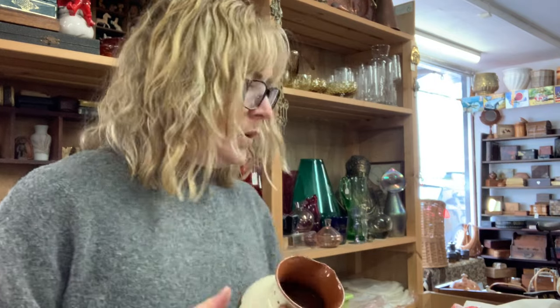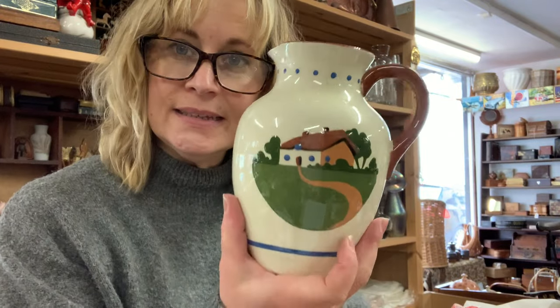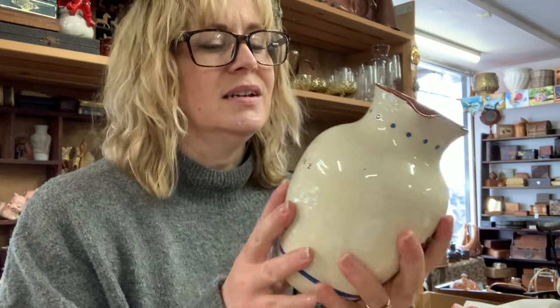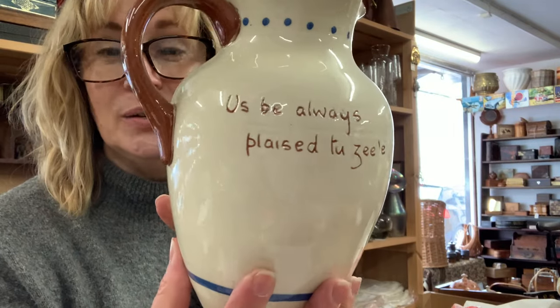I've just pulled out this box, which was the other stuff I got from that couple. I also got a leather suitcase which I'll show you later. I got this nice big jug — it's Torquay pottery, motto ware. It has mottos on it which don't always make sense because it's sort of Devon dialect. This one says 'Us be always pleased to see ye,' meaning 'we're always pleased to see you' in English.